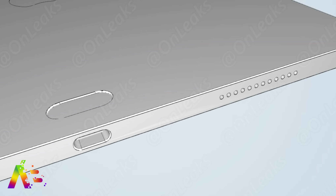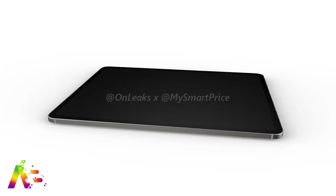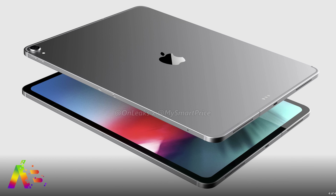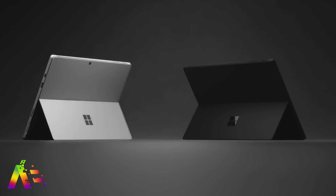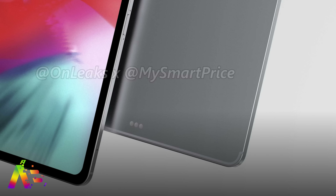Going back to that OnLeaks CAD design, which may or may not be accurate, it also features a design that takes us back to the iPhone 4 and 4S — honestly one of my favorite designs of all time — with sharper chamfered edges and a stainless steel frame. It really gives off more of an industrial, professional feel, something the Surface line has been able to capture. You'll also see antenna lines on the top and bottom of the back side of this iPad Pro.